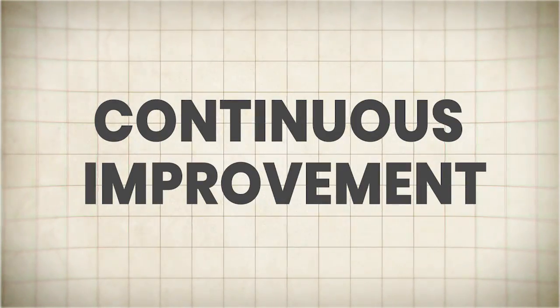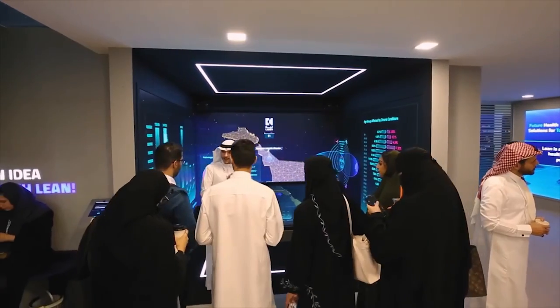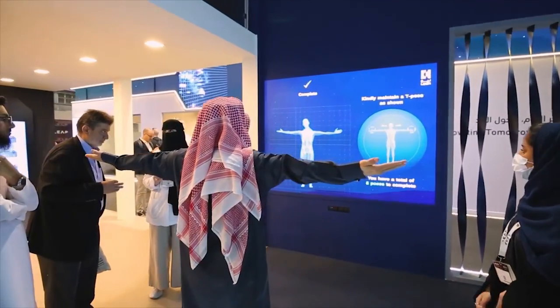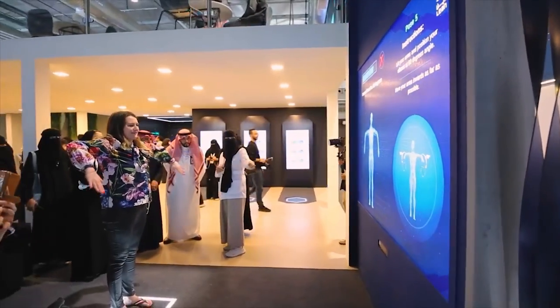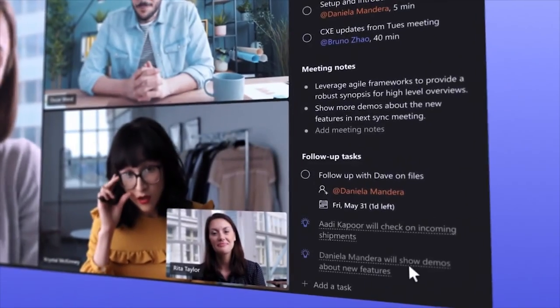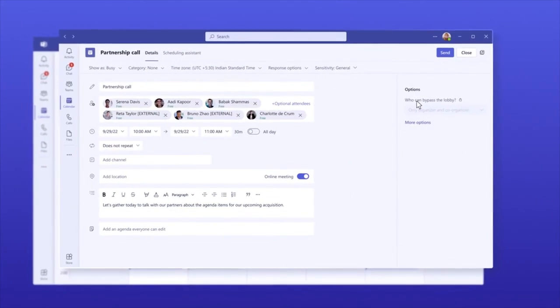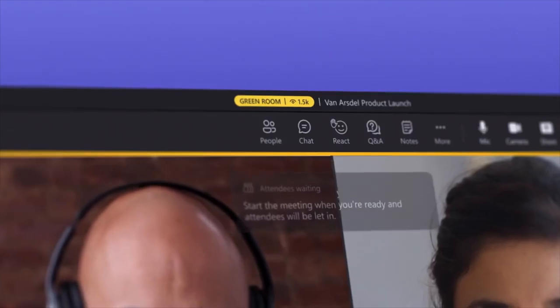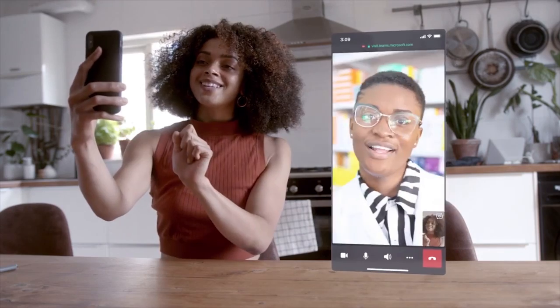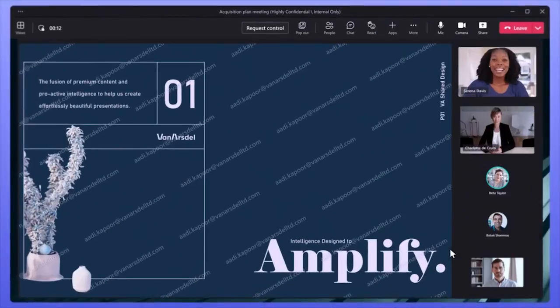Continuous improvement. The tech world is constantly evolving and video conferencing is no exception. Stay ahead of the curve by keeping a close eye on emerging trends, user feedback, and competitor moves. Be prepared to update your platform with new features, bug fixes, and performance enhancements on a regular basis. Establish a robust roadmap for future development, prioritizing features and improvements based on user feedback and market demand. Embrace an agile development approach that allows for rapid iteration and adaptation to changing user needs and technological advancements.